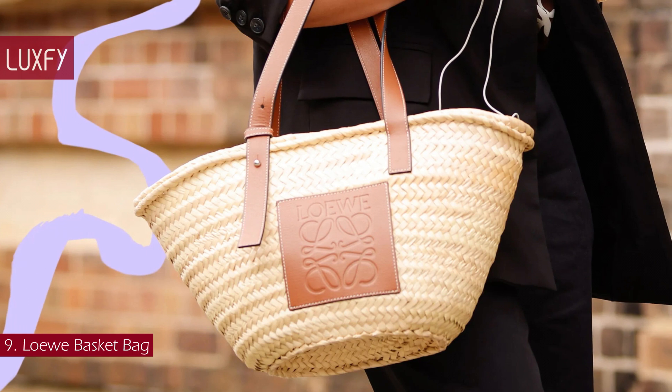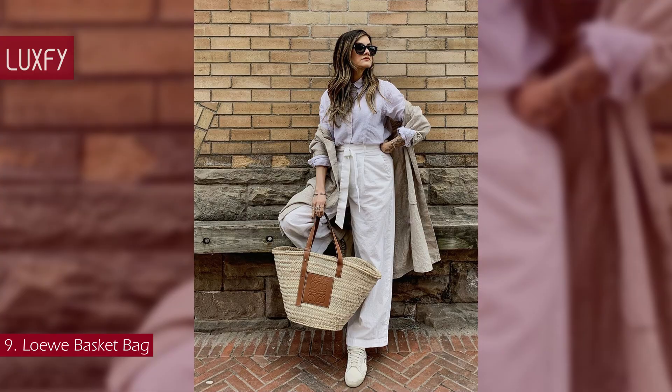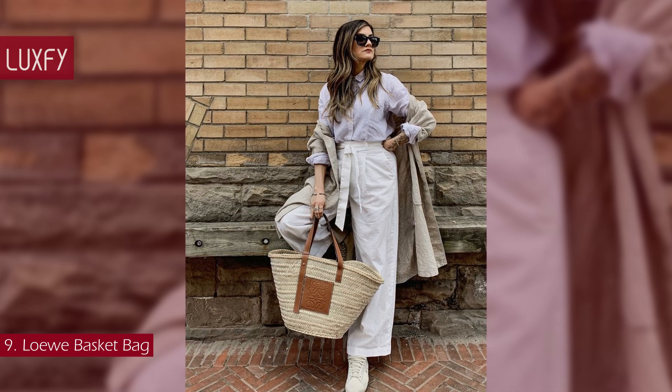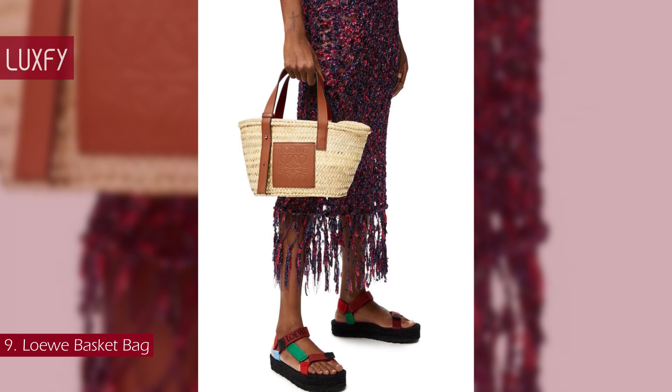When compared to other palm totes from other luxury brands, the Loewe Basket is cheaper, and unlike other popular brands, this one is handmade. This is my favorite designer basket bag and now is the perfect time to invest in one. It is a timeless and impeccably crafted basket bag, and the small one is sold for $590.